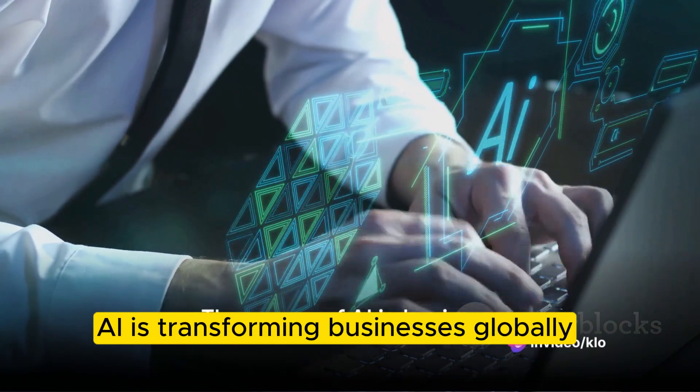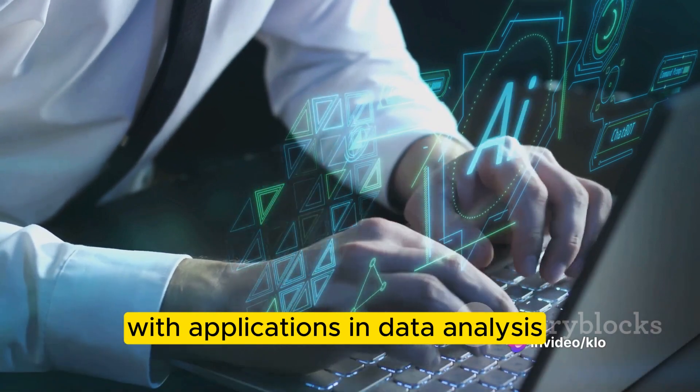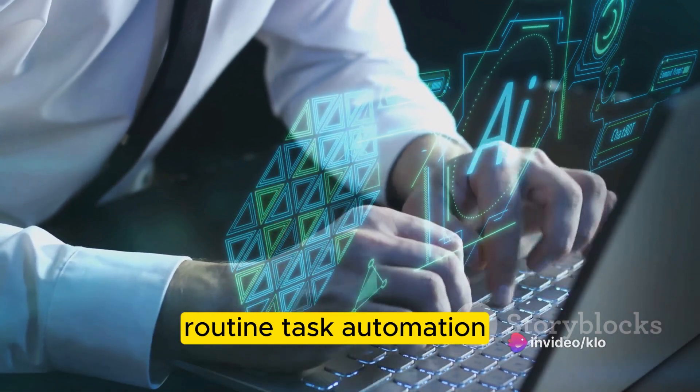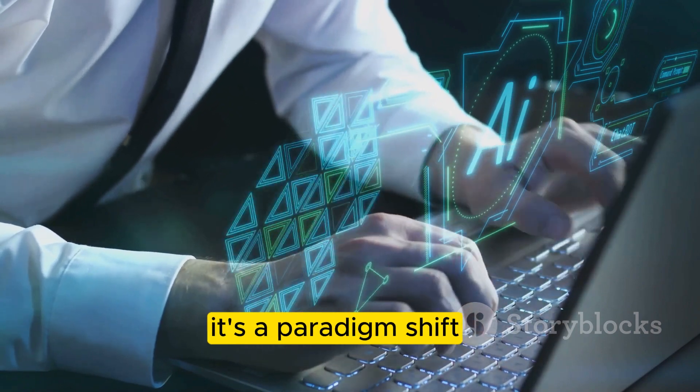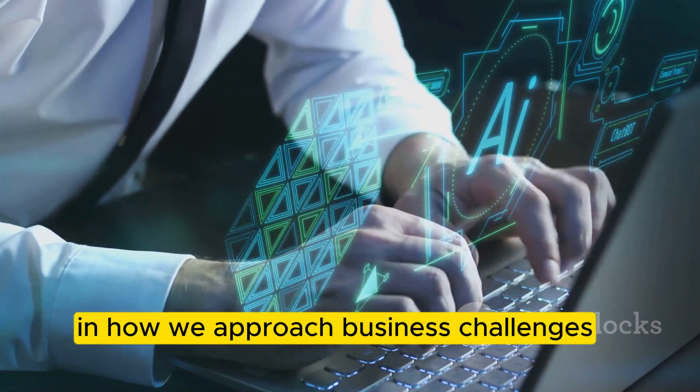AI is transforming businesses globally, with applications in data analysis, routine task automation, and innovative product development. AI is not just a trend — it's a paradigm shift in how we approach business challenges.